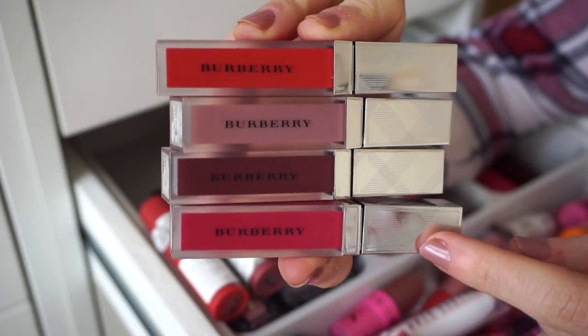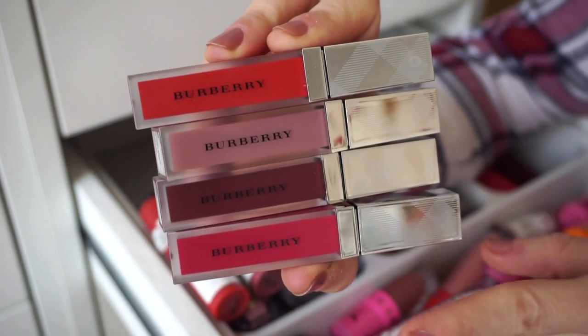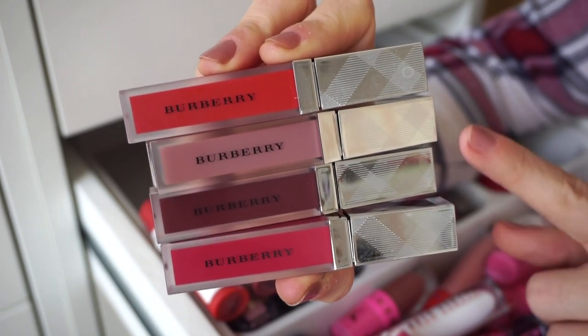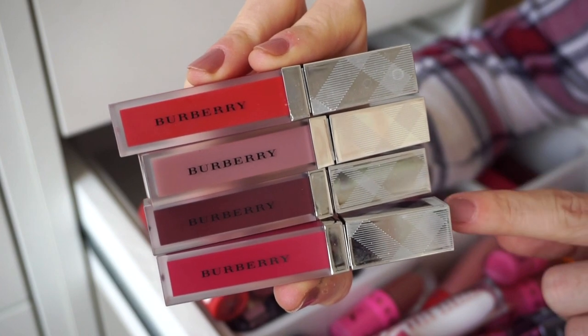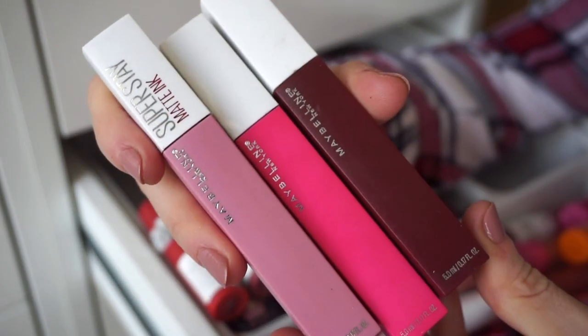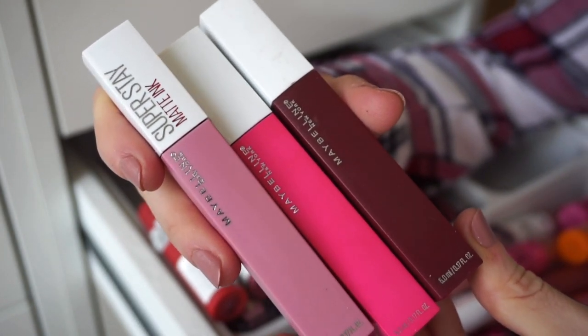Next I have some Burberry liquid lipsticks. One came in a kit and was really nice — I used it a decent amount. I think I'm going to gift this to my aunt; she'd really be happy with it. I'm decluttering them because they were limited edition and I don't reach for them way too much, but I loved them at the time.